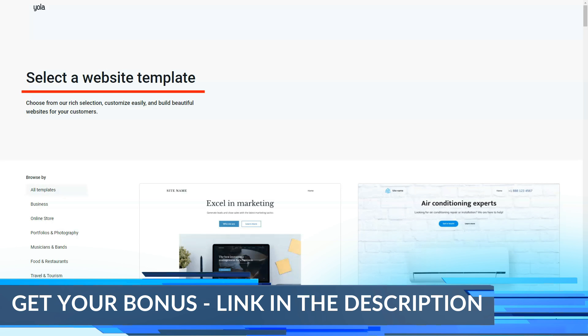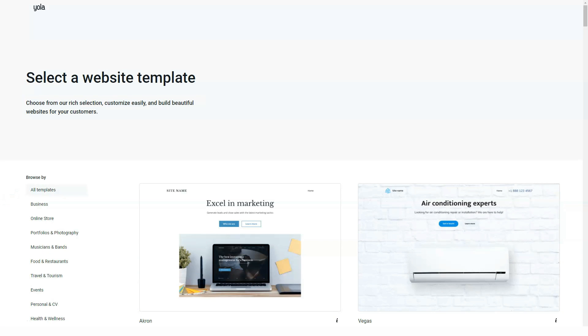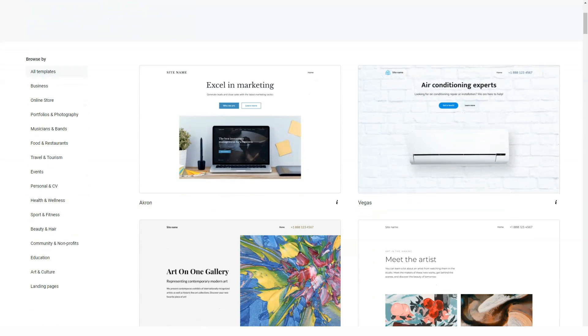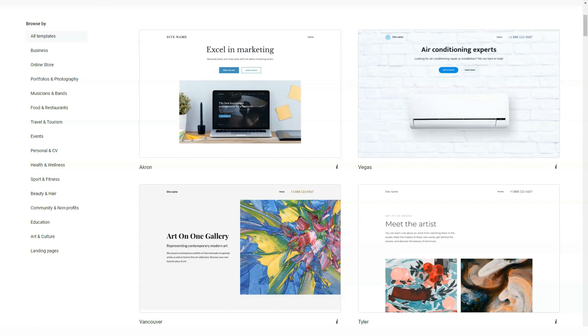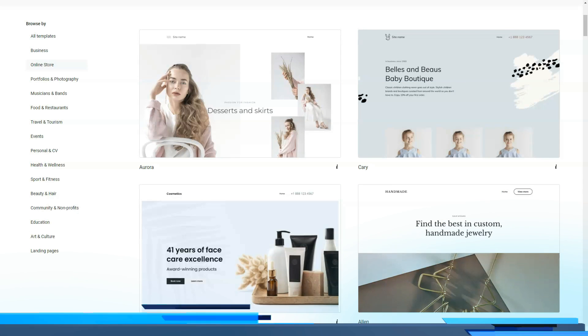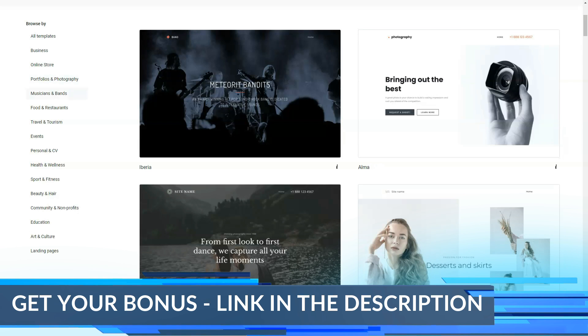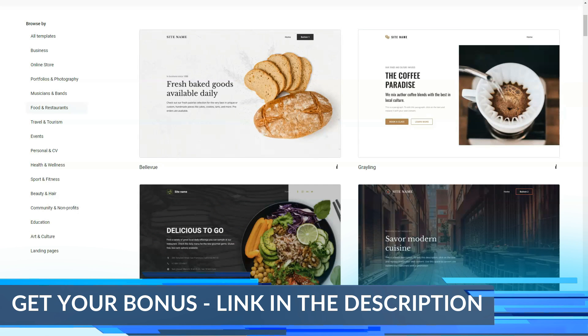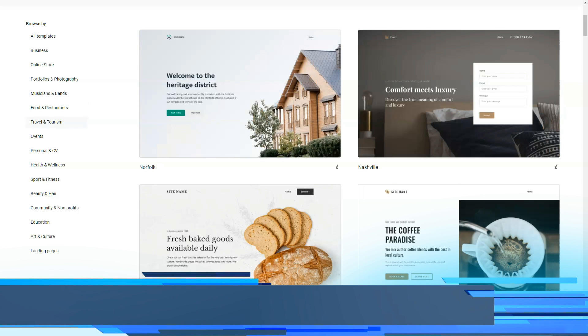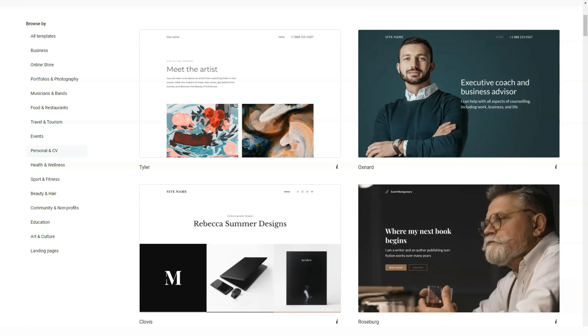Overall, Yola's prices are comparatively lower than other popular website builders like Weebly, Wix, or Duda. There are four tariff plans: Free, Bronze, Silver, and Gold. The free plan offers three pages, 1GB of storage, and 1GB of bandwidth. With the Bronze plan, you have access to unlimited pages, unlimited bandwidth, 2GB of storage, a custom domain, and premium support.